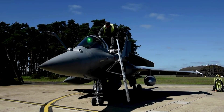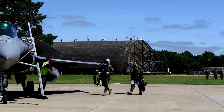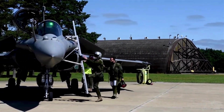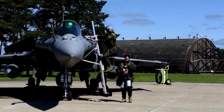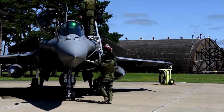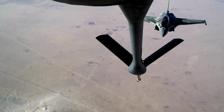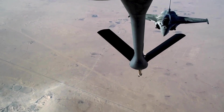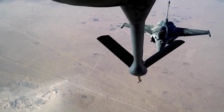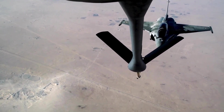This fighter jet was developed to replace older Mirage variants and provide the French military with a versatile and capable platform. Throughout its development, the Rafale underwent extensive testing and iterations, refining its aerodynamics, systems, and overall performance. This commitment to perfection resulted in an aircraft that combines agility, adaptability, and cutting-edge technologies, making it one of the most advanced fighter jets in the world today.